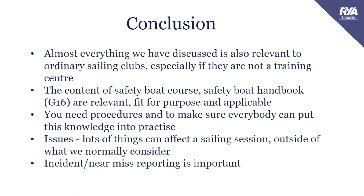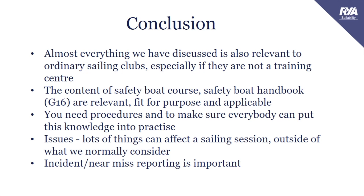In conclusion, almost everything discussed is also relevant to ordinary sailing clubs, especially if they're not an RYA training centre. The content of the safety boat course, the safety boat handbook, the G16, is relevant and applicable to all Sailability groups. You need procedures and to make sure everybody can put this knowledge into practice. There are lots of issues that can affect a sailing session outside of what we would normally consider. Incidents and near-miss reporting is really important. Resources available include the Sailability safety guidance notice, the RYA safety boat course and G16 handbook, the Sailability 'getting to know people' guidance, the RYA risk assessment guidance, race training and event management legal aspects, the RYA accident and incident reporting system, and your regional disability development officer.